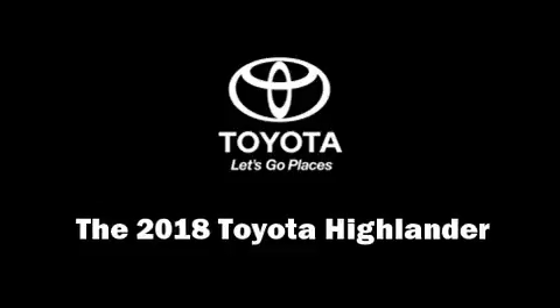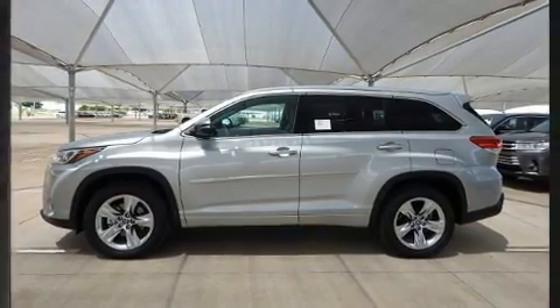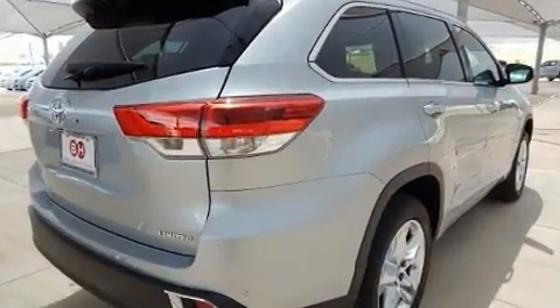Get excited about the 2018 Toyota Highlander. Smooth gear shifts are achieved thanks to the refined 6-cylinder engine. And for added security, Dynamic Stability Control supplements the drivetrain.